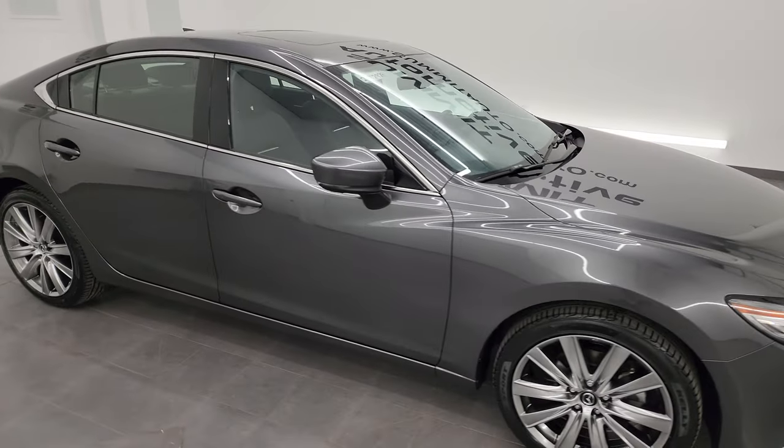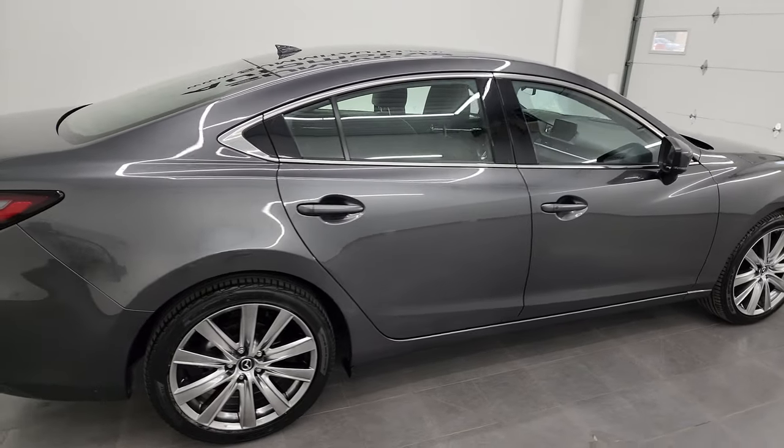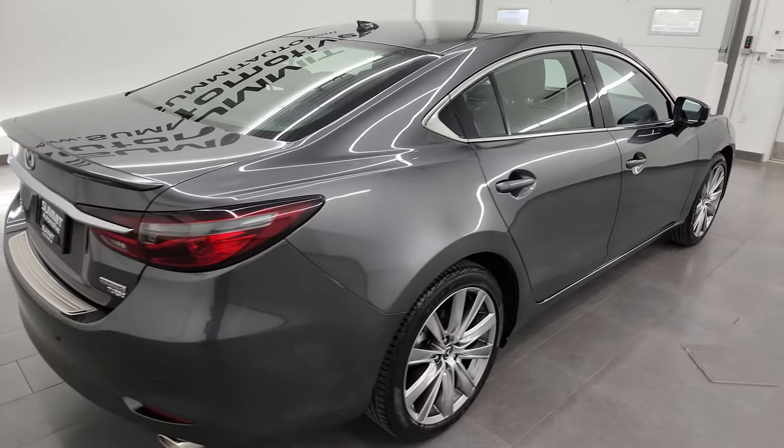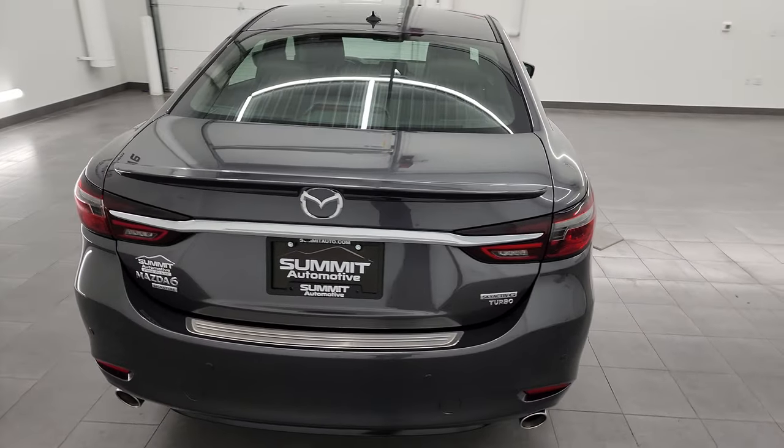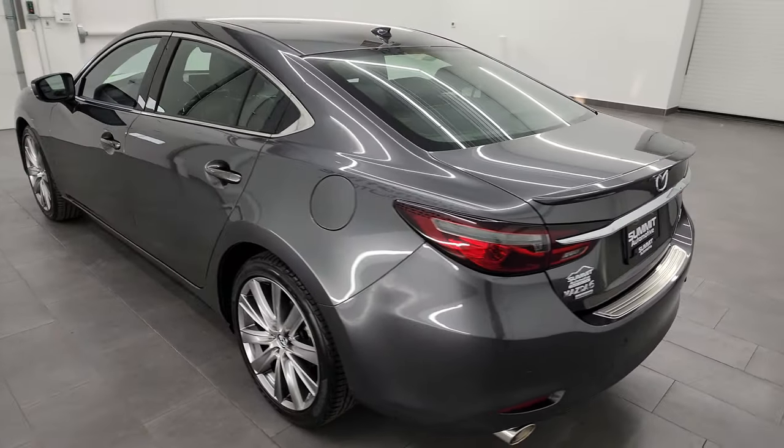Hey everybody, this is Brett, and this 2021 Mazda 6 Signature Edition is stock number 23J292B. I am here at Summit Automotive in Fond du Lac, Wisconsin, your new and used car headquarters.